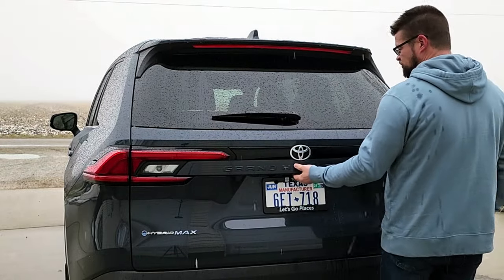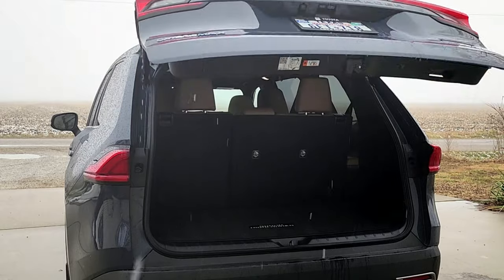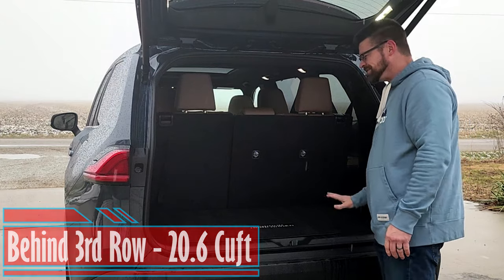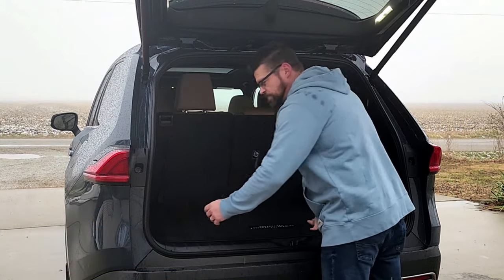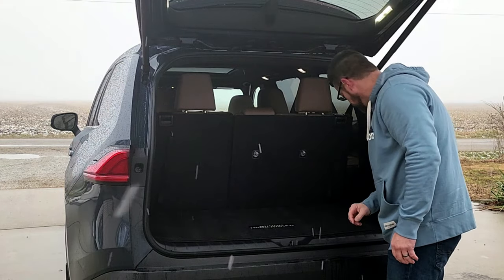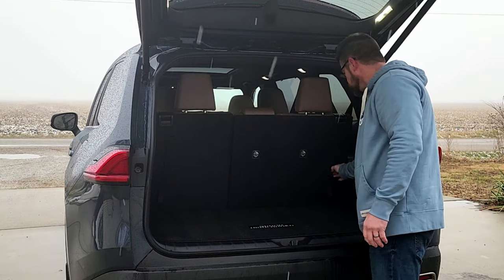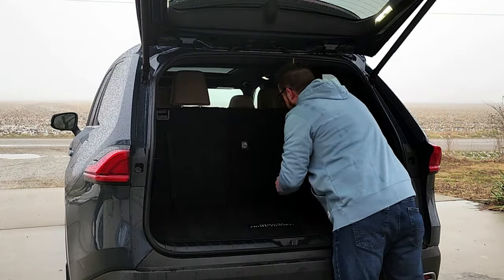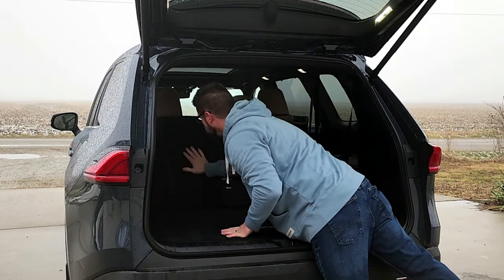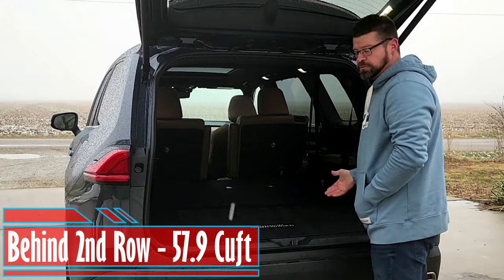This is a three-row SUV. It does have a powered lift gate, and we've got about 20 and a half cubic feet back here — a decent amount of space. There is a powered outlet here, a JBL speaker in the back, and some ventilation on this side. Now dropping these third-row seats — press the handle right here, push it forward — it's going to drop the headrest and then drop the seat. Now you have about 58 cubic feet of space.